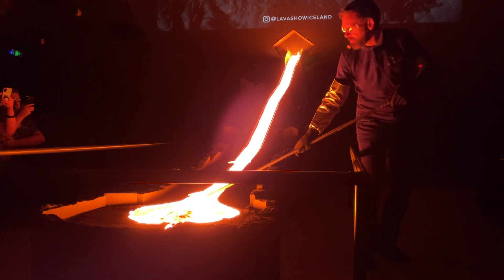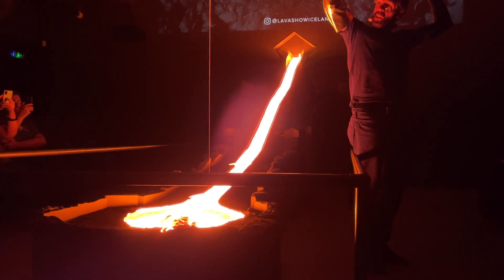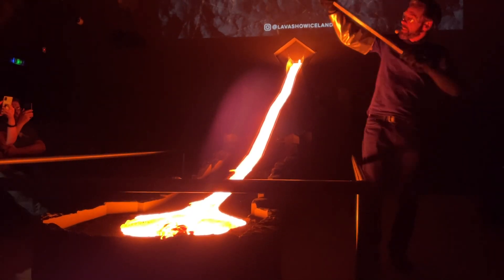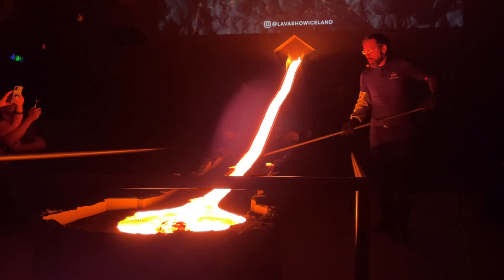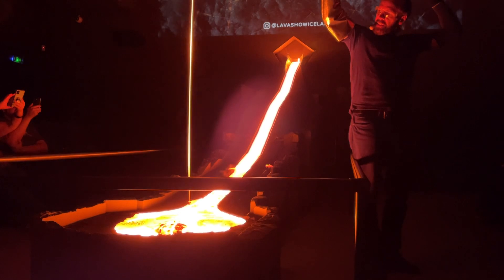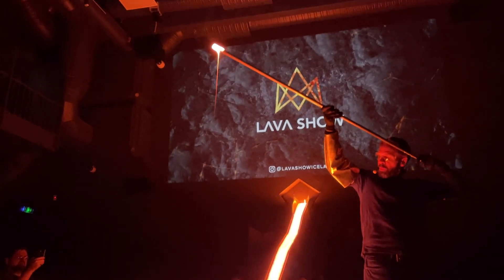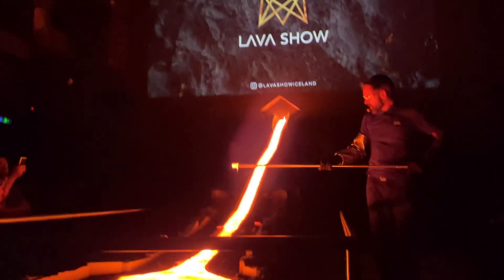These are Pele's hairs — thin strands of lava that cool very, very quickly in the air, forming these lovely glassy threads. The geologists are always super excited to find these. They're quite hard to come by in nature because they're so fragile, they tend to get broken apart and blown away by the wind very easily. So that's why the geologists love them.